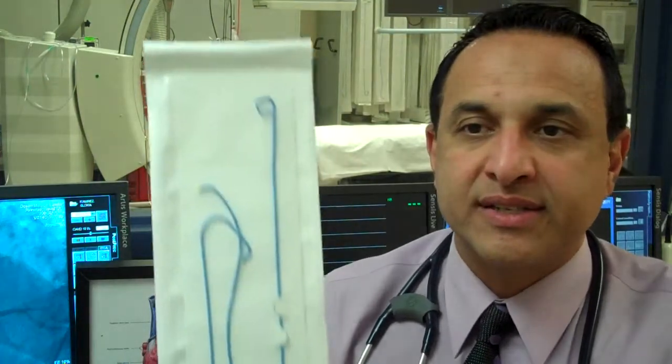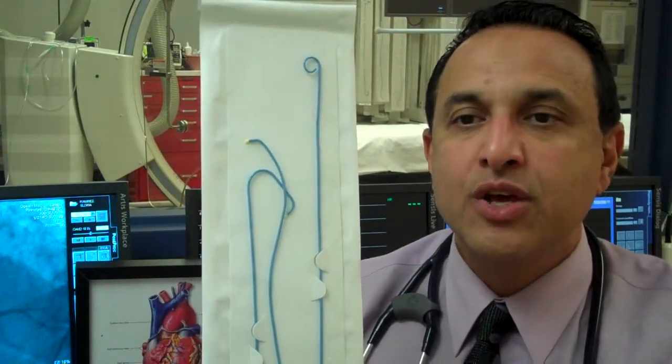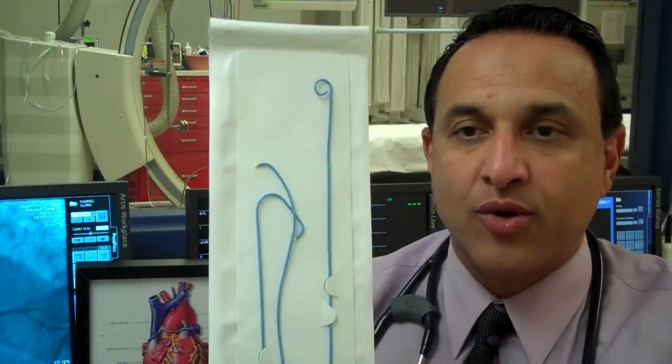The way we do the procedure is to numb the groin, pass a tube from there into the heart, and this tube is called a catheter. Here's an example of the catheters that we use — three different kinds of catheters. They're very small, narrow tubes, not very big, and that's the size of the hole that is made in the groin. The tubes are taken to the heart.